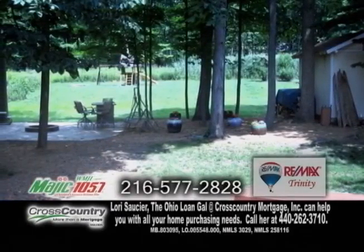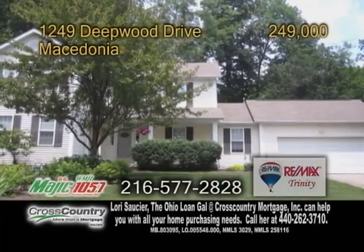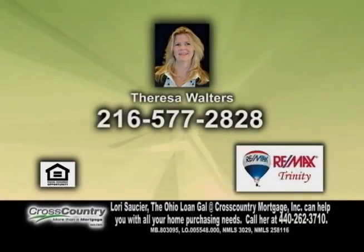Stamped concrete patios with a fire pit and a tiered deck allow for plenty of outdoor living. There's also a full basement with plumbing for a bath waiting to be finished. Contact Teresa Walters for more details.